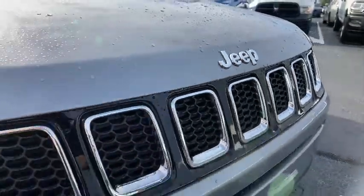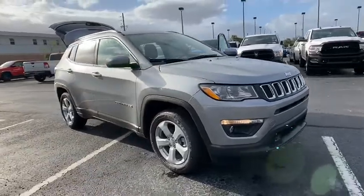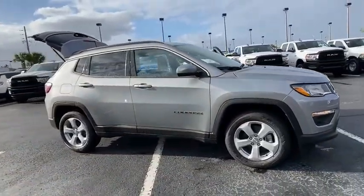Make a great choice today with the 2021 Jeep Compass. The Jeep Compass has a solid, sophisticated 16-valve engine.